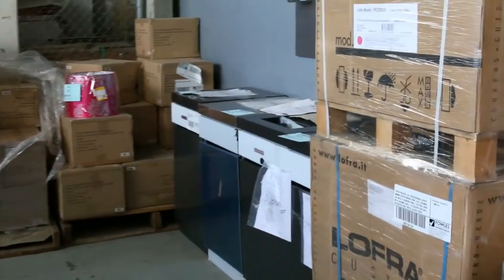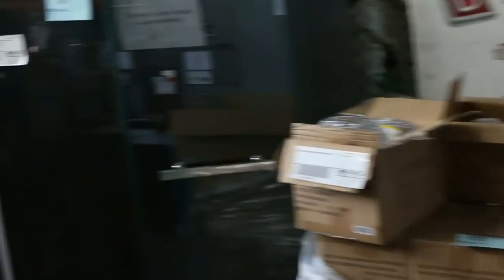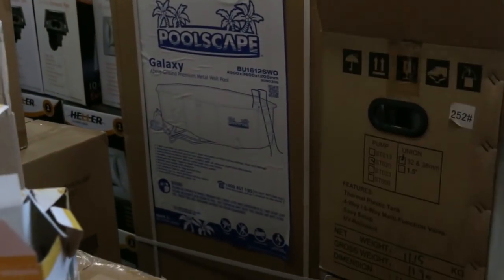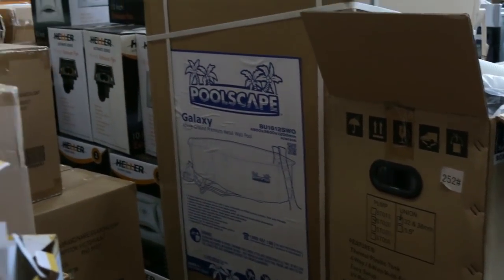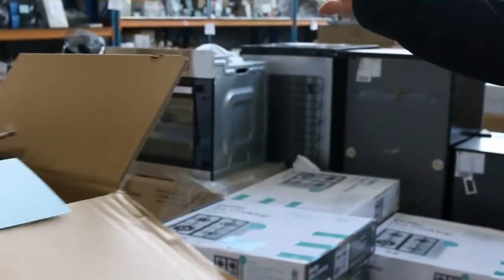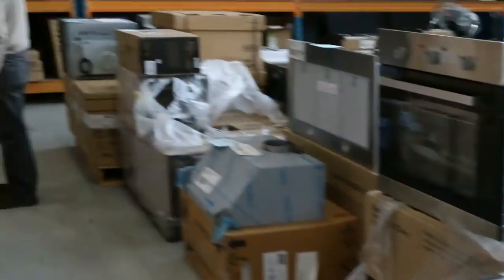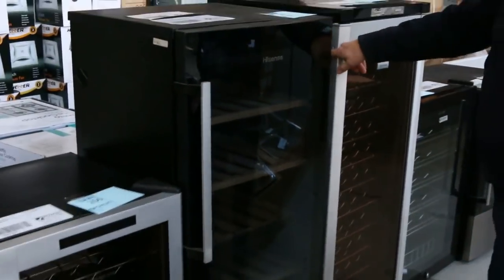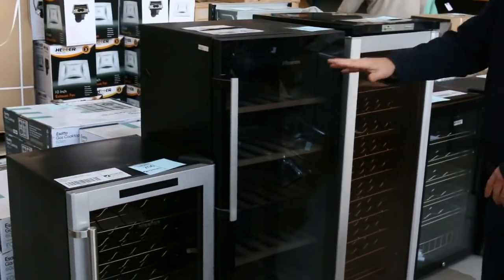All kinds of barbecue modules as well, more lighting. This is an interesting one — a 4.9 metre above-ground pool complete with all the filters, pumps, ladders and everything. From memory it was around $600 and it's still $3,000 in the shops. Mountains more cooktops, and I've got a row with quite a few wine fridges as well — a couple of larger ones and smaller ones.